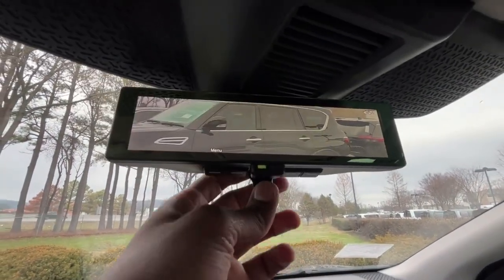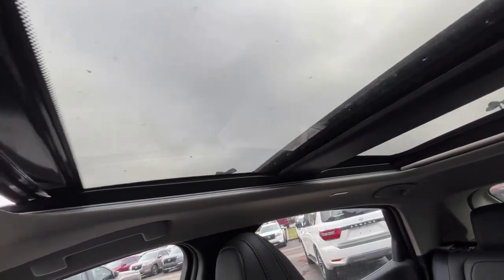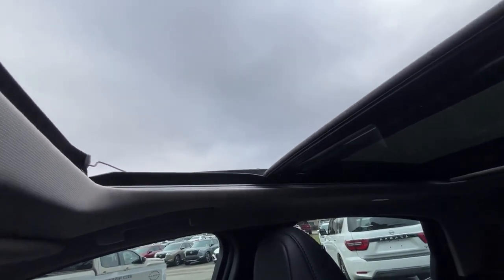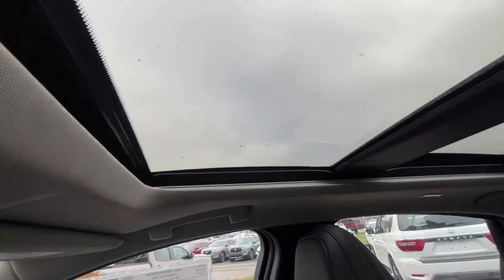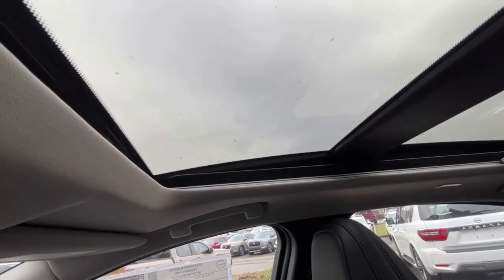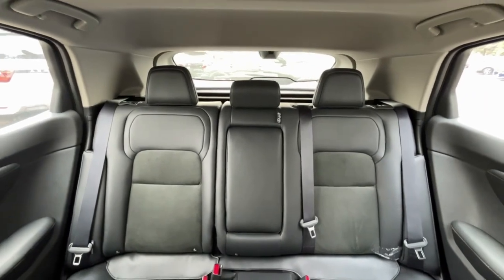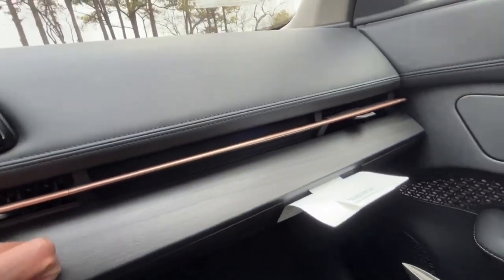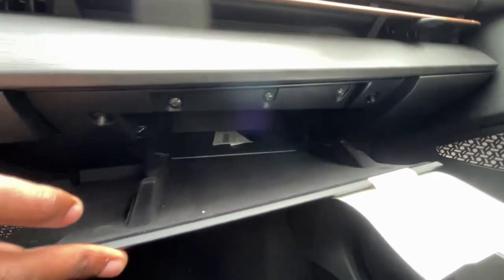We also have a rear camera mirror. There's a panoramic roof — this is a two-touch slide so you can slide it part way and hit it one more time to go all the way back, then one-touch close it. There's the garage door transmitter, and the power shade to close it all the way is a two-touch. The glove compartment is way back in there — very small but looks really sleek being slim.